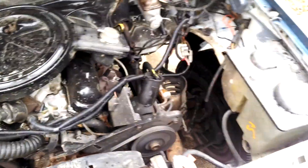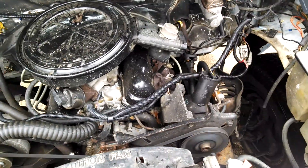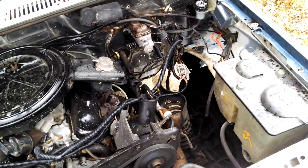It runs a little rough. Gotta work on the carburetor still. But it's all here, it all works. A few more days it should be good to go. Mostly.